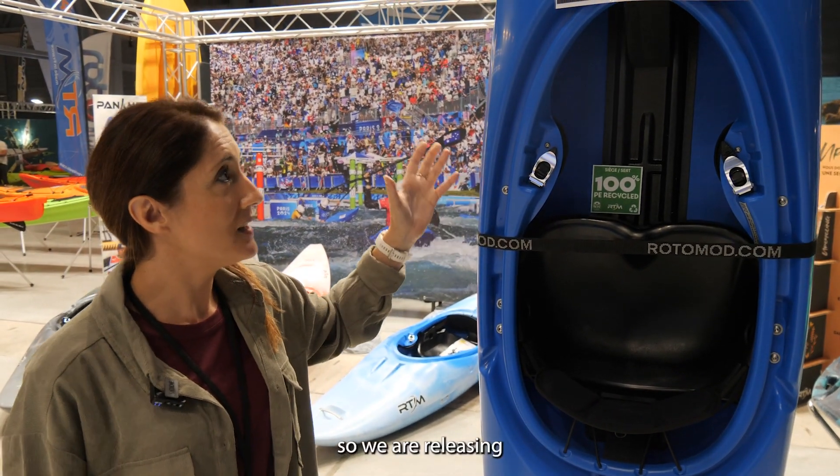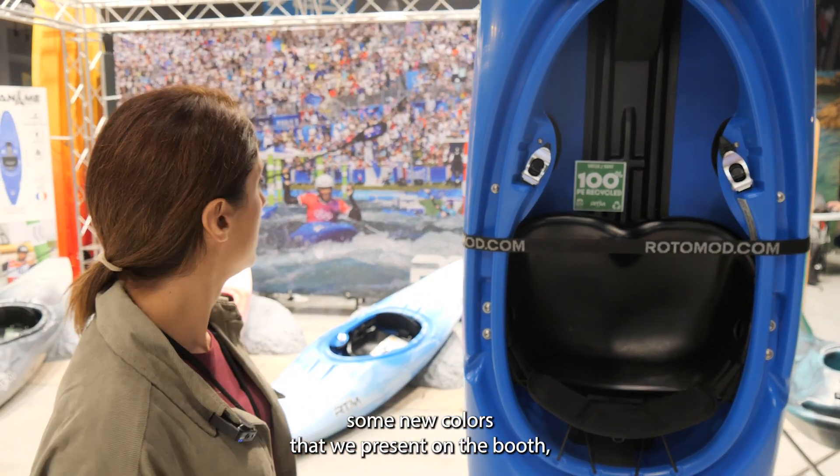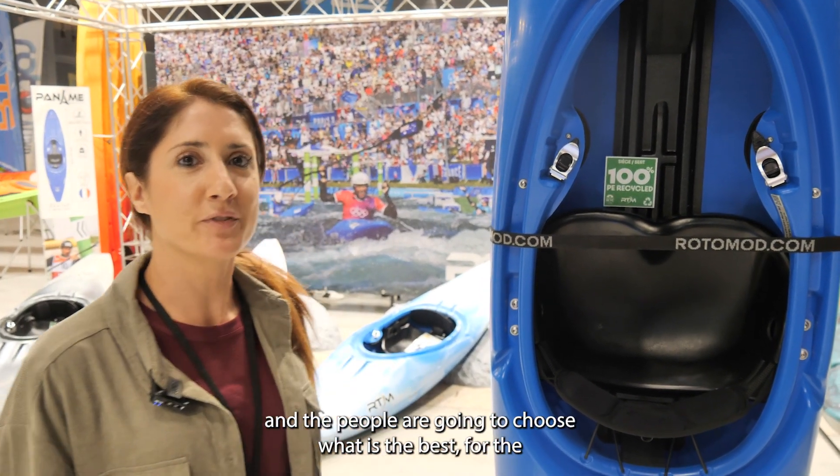We are releasing some new colors this year that we are presenting on the booth. We have made some different colors and people are going to choose what is the best for them.